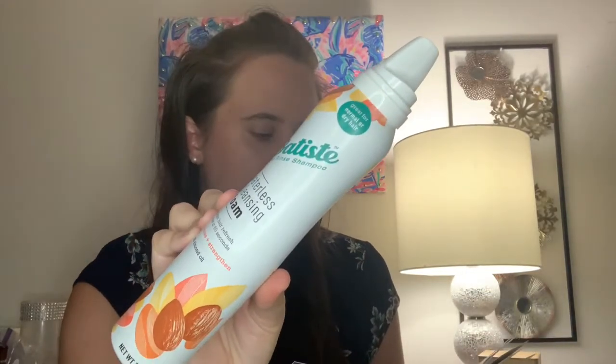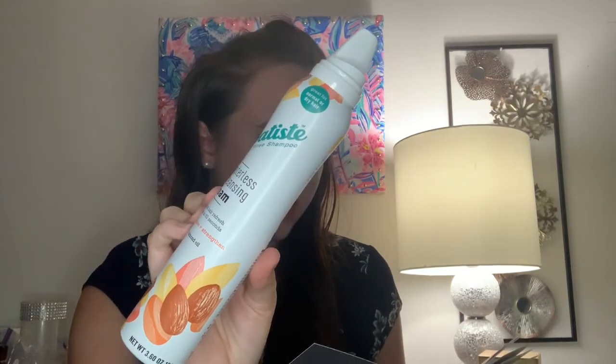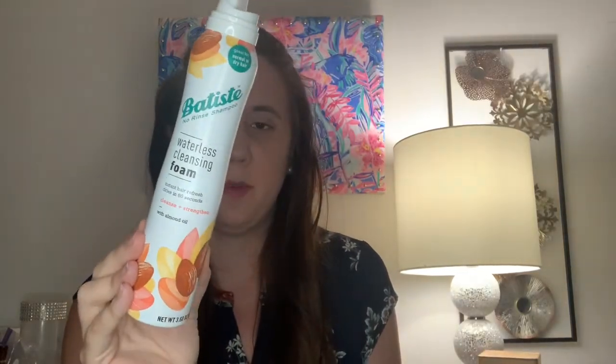The last bonus item is from Batiste — their Cleanse and Strengthen with Almond Oil Cleansing Foam, 3.6 ounces. It's good for normal or dry hair and is designed for anyone who needs to refresh their locks between washes. This lightweight formula dries in 60 seconds with no rinsing or brushing required, and contains nourishing almond oil that supports hair strength. It's a decent size and is paraben-free, phthalate-free, sulfate-free, and dye-free. I've never tried a foam version of a no-rinse shampoo, so this will be very cool.